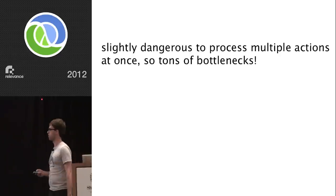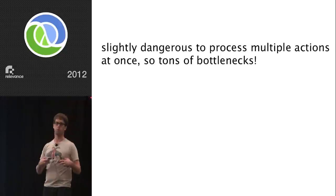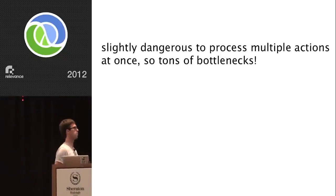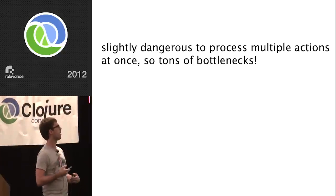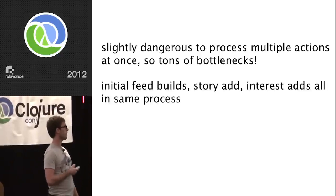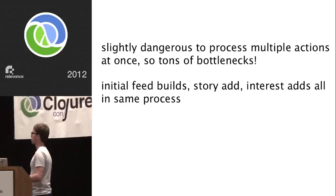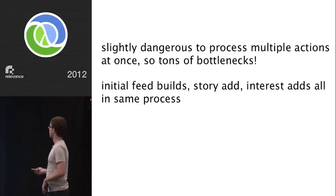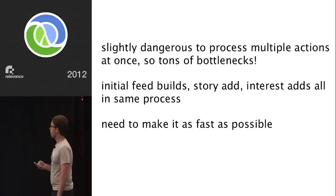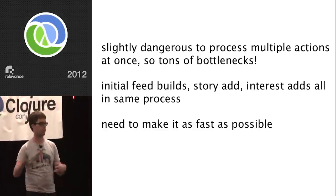Atoms let us turn the parallelism of the system way up. It was slightly dangerous to process multiple actions off the Resque queue at once because we didn't want to get into a situation where we didn't know what was currently going through the system — it made it harder to shut down. Long story short: tons of bottlenecks. Initial feed builds, story adds, and interest adds were all in the same process. We needed to make it as fast as possible — figure out how we can make this single daemon process things off this queue as fast as possible.